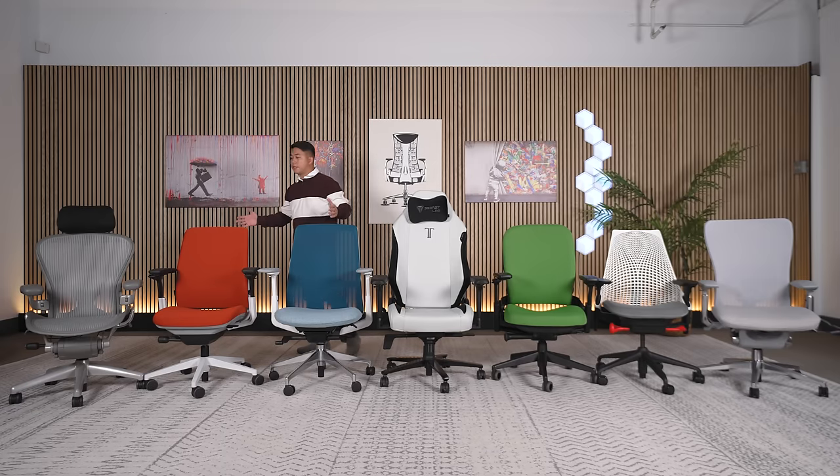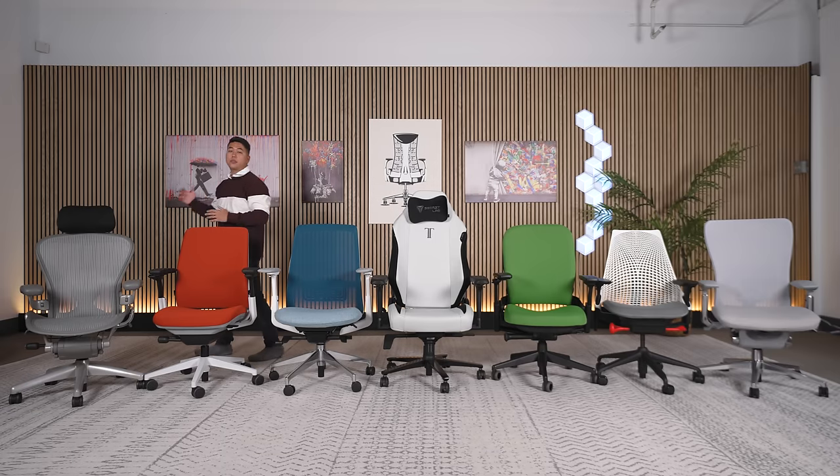If you're five foot three or under, these are the chairs I recommend in the $400 to $1,000 mid-tier price range. We'll start with the lowest price and move to the highest.